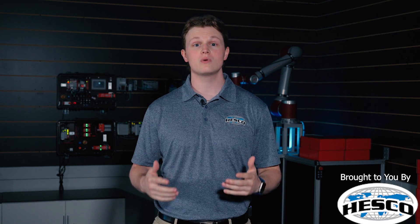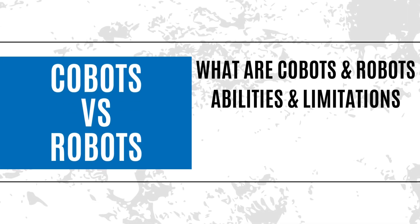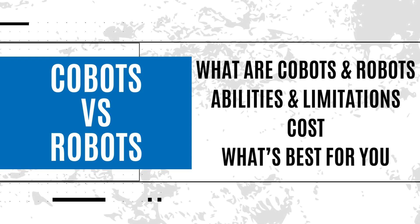Hello, my name is Brian Sample, and today we are talking about what cobots and robots are, what their abilities and limitations are, their cost, and which is better depending on your application.